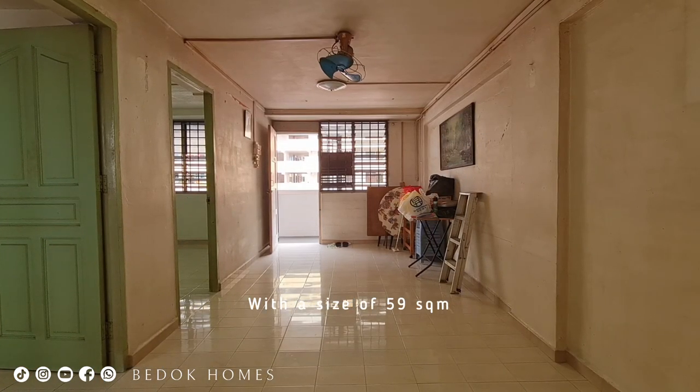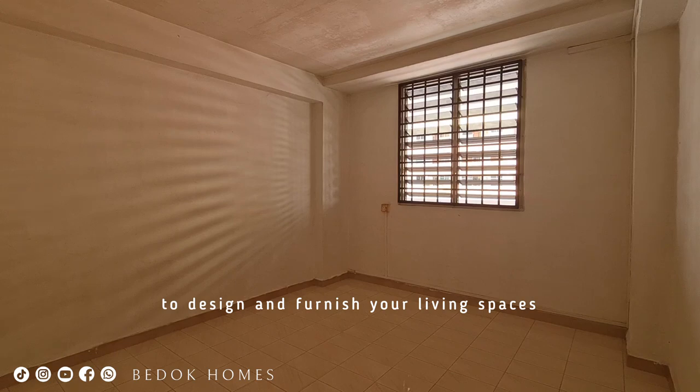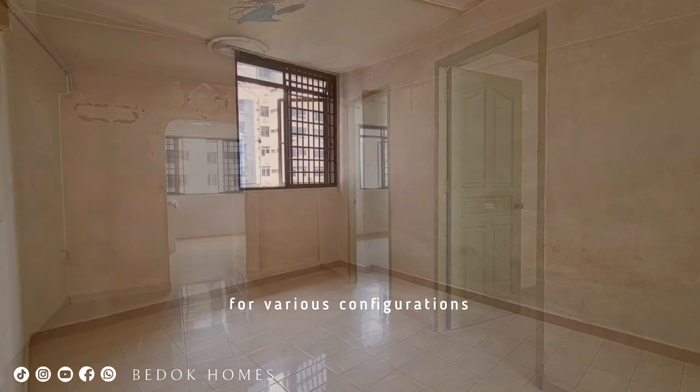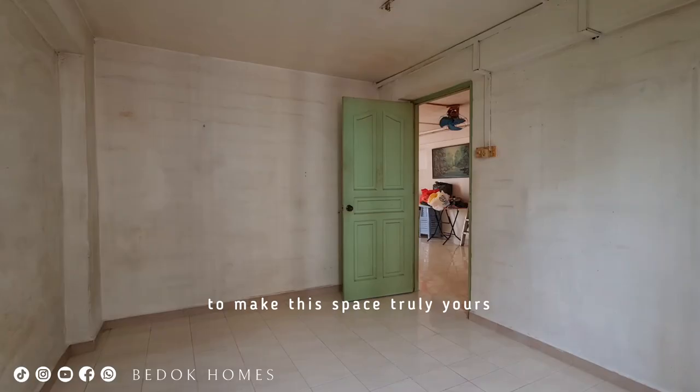With a size of 59 square meters, you will find plenty of room to design and finish your living space exactly as you desire. The layout provides flexibility for various configurations, allowing your creativity to flow freely to make this space truly yours.